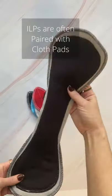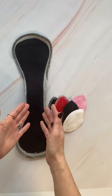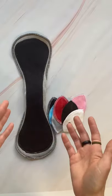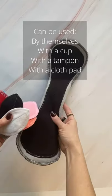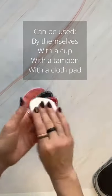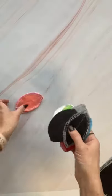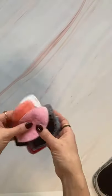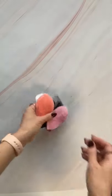Interlabial pads are often paired with other alternative menstrual products such as the cloth pad. Lots of women who use cloth pads can also use the interlabial pad in conjunction, but you do not have to use them with a cloth pad at all. They can be used by themselves, or with just a tampon, a cup, or a menstrual cup. You can even use them just as a backup in case you have discharge or a light flow and just need a little bit of something to catch that extra flow.